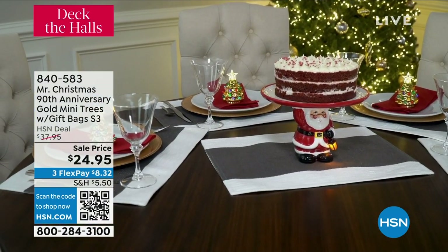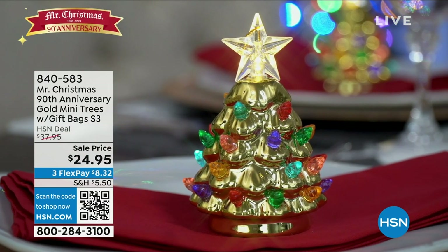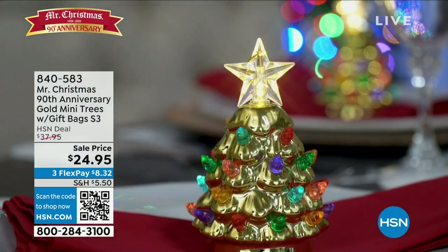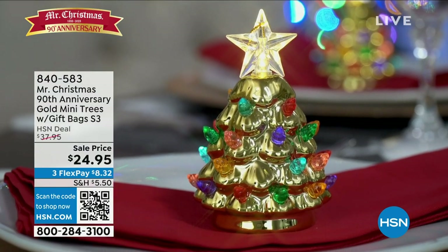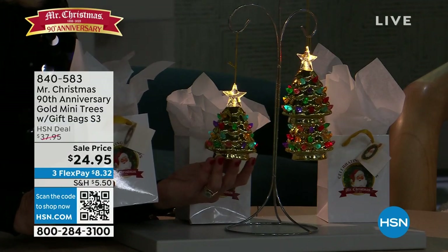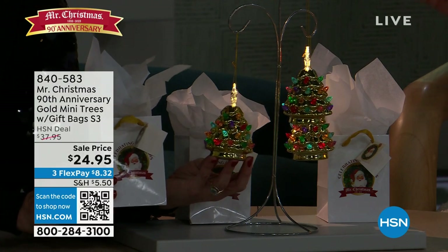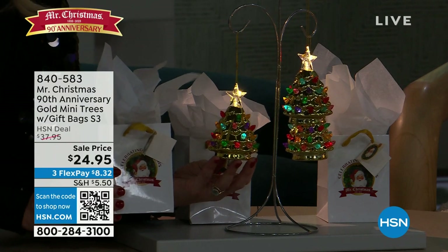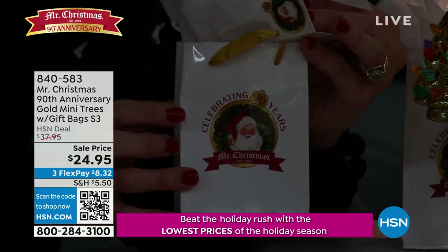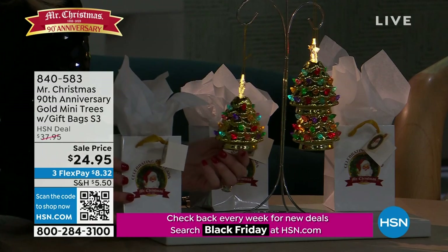The mini trees are coming up next and we have them all around our set. Of course they're Mr. Christmas. You get the 90th anniversary gold mini trees with a gift bag — a set of three of them for only $24.95. The gift bags themselves are commemorative because they have the emblem for the 90th year, our logo. These are the commemorative limited edition 90th anniversary. This is the first time we've ever done an all gold and jeweled set.